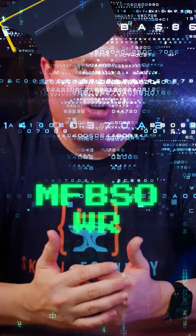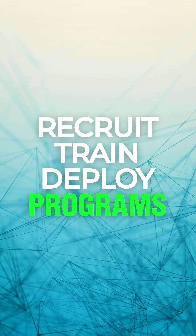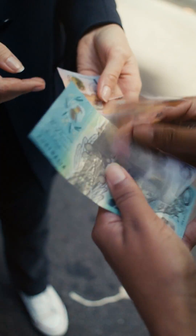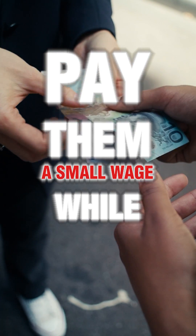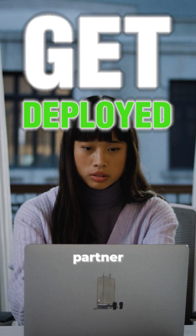What if you could get paid to learn to code? That's the premise behind hire-train-deploy programs, sometimes called recruit-train-deploy programs. The premise is they will hire learners, pay them a small wage while they're learning to code, and then deploy them to an employer partner.